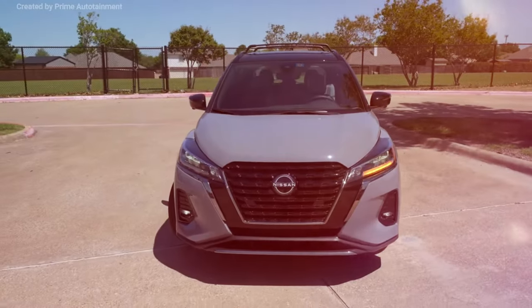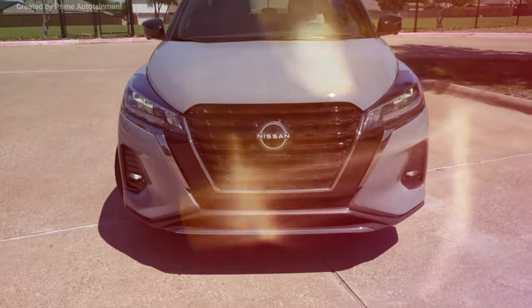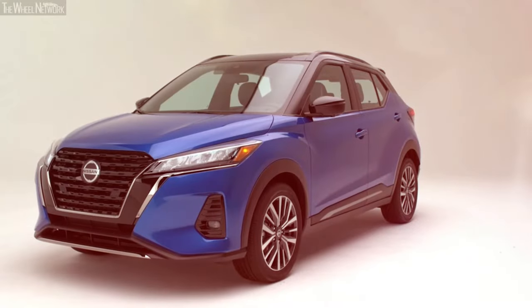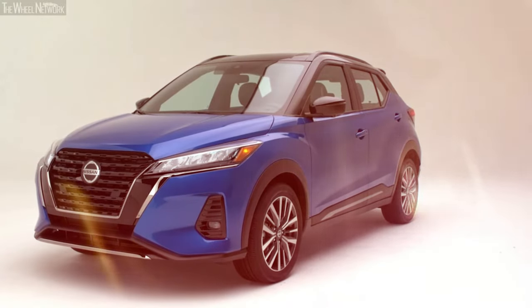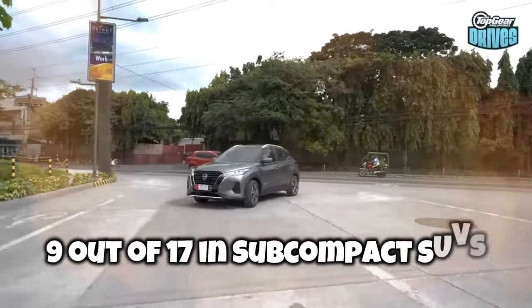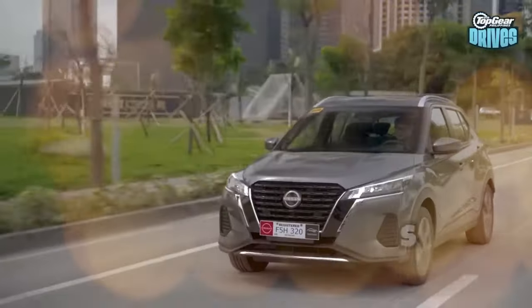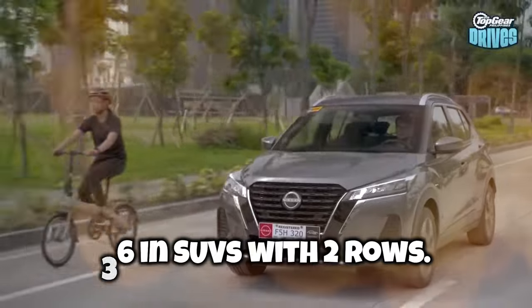The Nissan Kicks is largely famous for its pricing, but over the years it's steadily climbed up the ladder, competing with plenty of forerunners in the game. According to Car News USA, this vehicle currently ranks 9 out of 17 in subcompact SUVs, 52 in crossover SUVs, and 36 in SUVs with two rows.